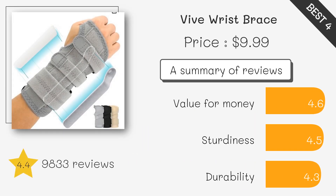This wrist brace is lightweight, breathable, and perfect for seniors or those needing a comfortable brace for daily use. It's designed for ease of wear and provides gentle support for weak or injured wrists.